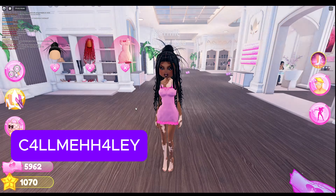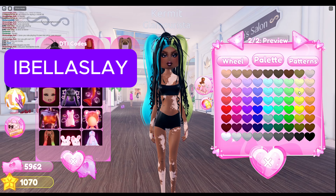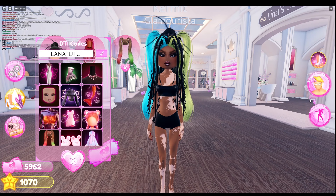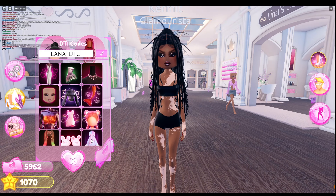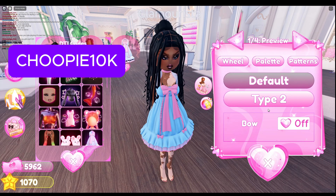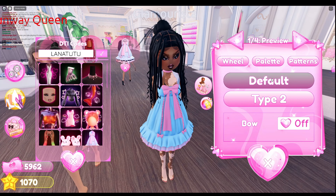Bella Sleigh gives you high pigtails with a watermelon look — also changeable. Goopy 10k gets you this cute baby doll with options.